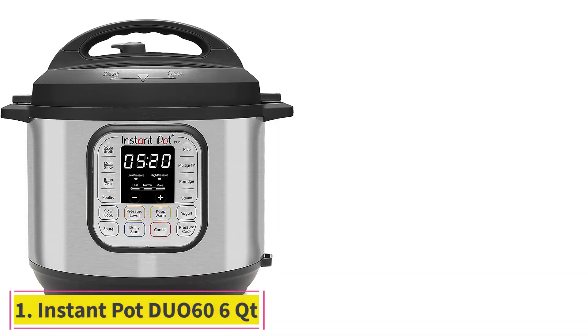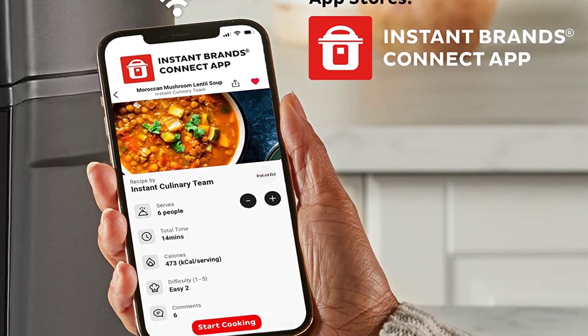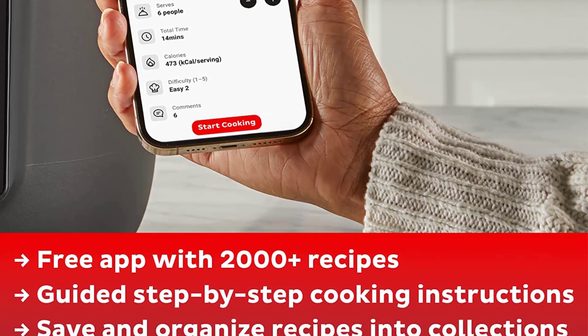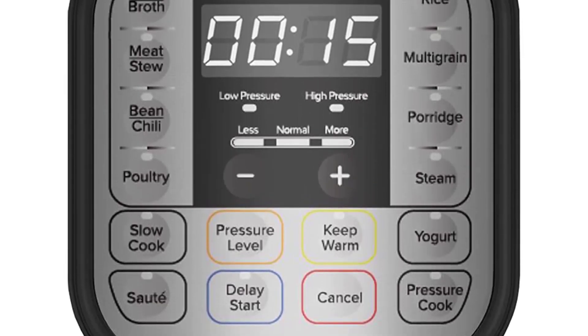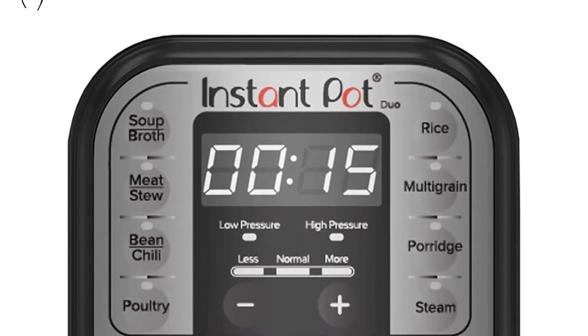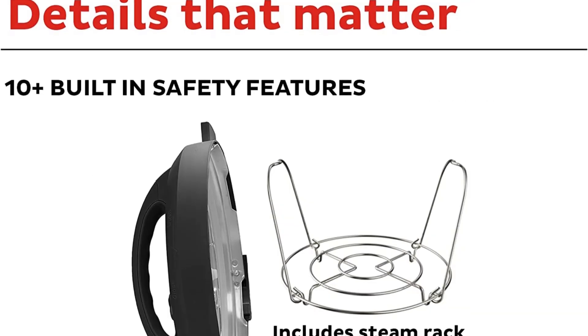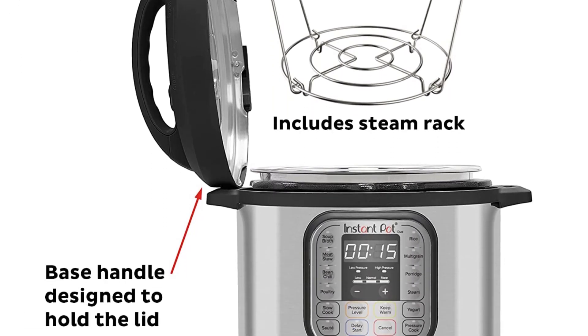Starting at number one: Instant Pot Duo 6.6 qt 7-in-1 Multi-Use Programmable Pressure Cooker. Though the Instant Pot has seven different functions, over 8,000 five-star reviewers specifically call out this multifunctional kitchen gadget's pressure cooking capabilities. Many appreciate that it has a bunch of built-in safety features to reduce the risk of pressure cooking mishaps — it is almost impossible to mess up with this thing to a point of being dangerous.